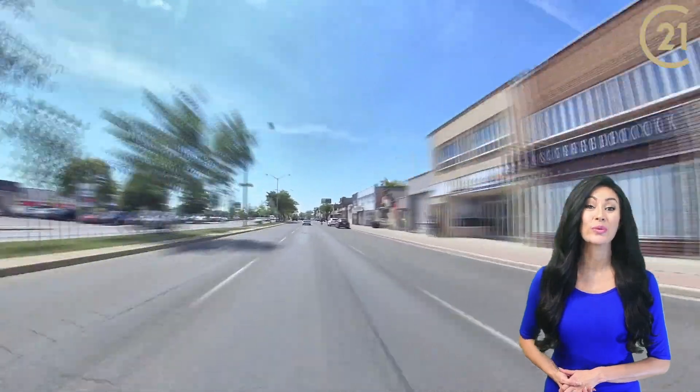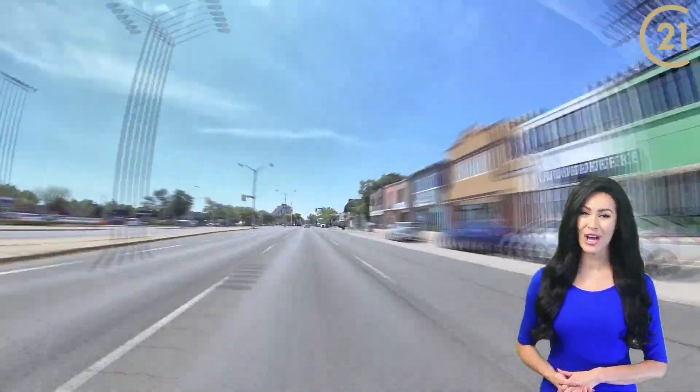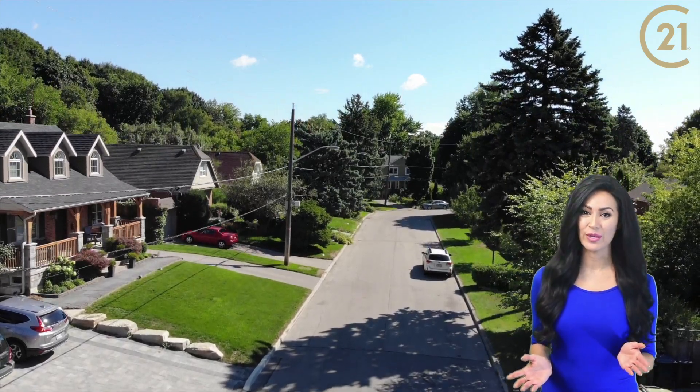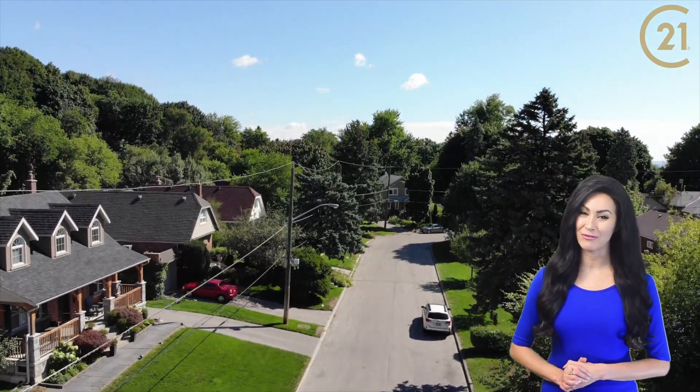There are many strip malls with amenities in the area, with groceries, shopping, coffee shops, restaurants, and gyms. 8 Lakewood Avenue is located on a quiet, family-friendly street.